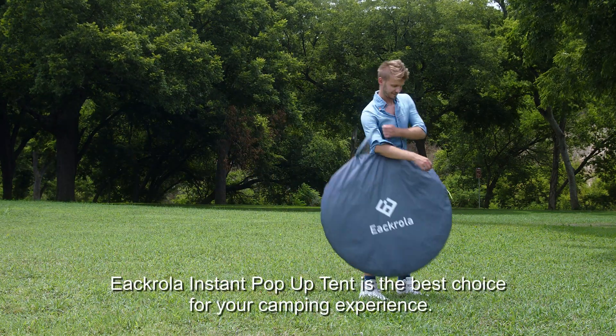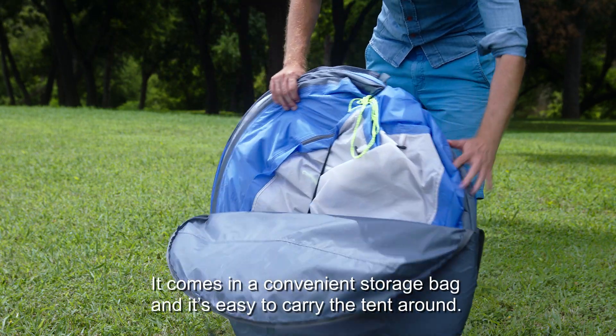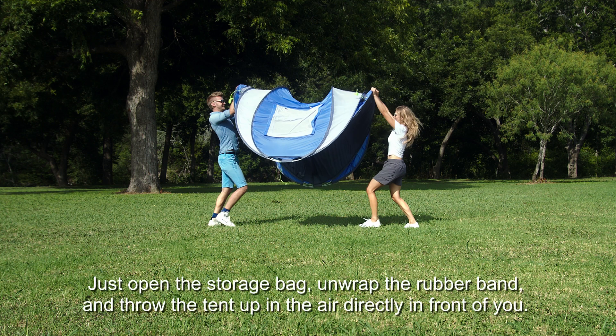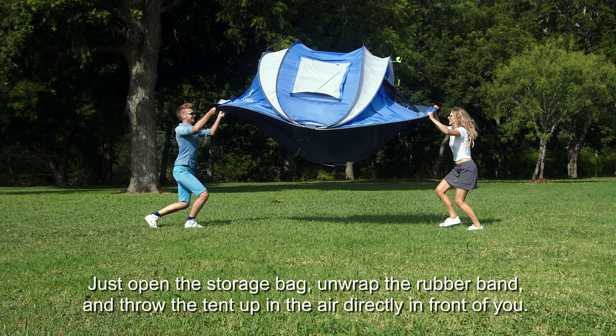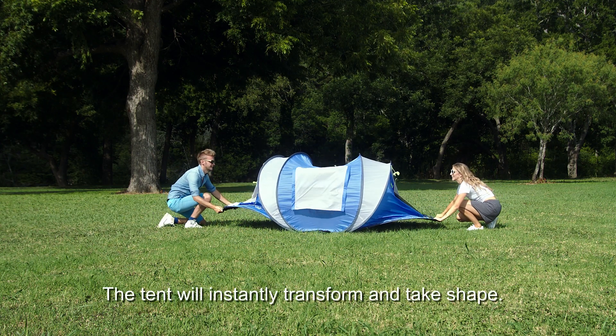The eKrola Instant Pop-Up Tent is the best choice for your camping experience. It comes in a storage bag and is easy to carry around. The setup is quick and simple — just open the storage bag, unwrap the rubber band, and throw the tent up in the air directly in front of you. The tent will instantly transform and take shape.